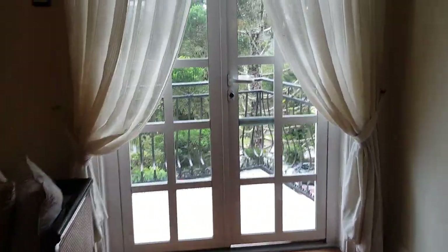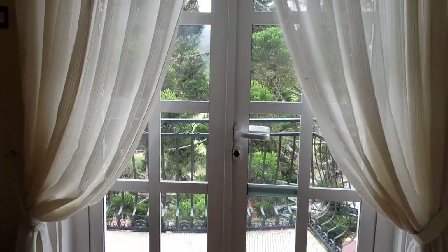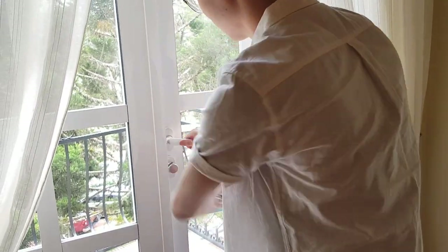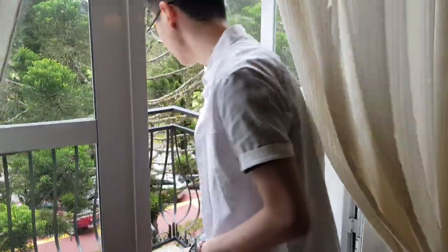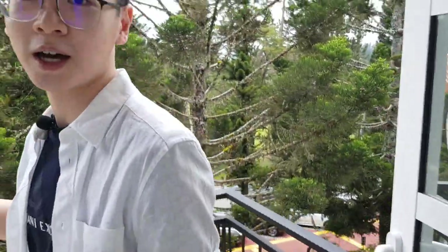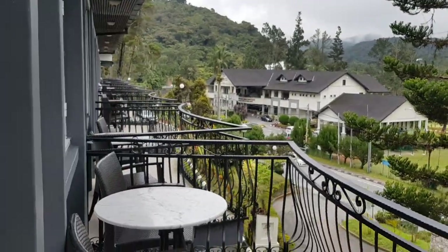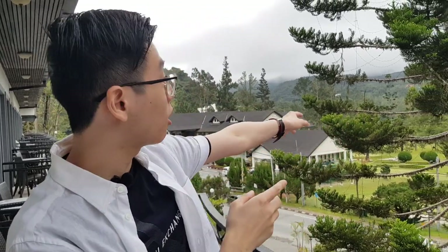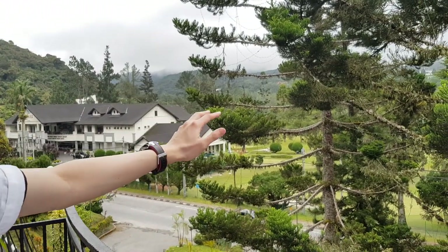Now let me take you to the balcony — the best part of this hotel room, at least for me. We have a great balcony with views right down there. You know what would be great? A cup of coffee in the morning when I wake up and this view right here. There is actually a golf course just opposite this hotel.